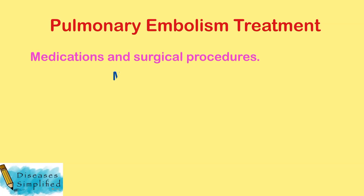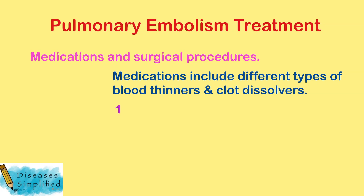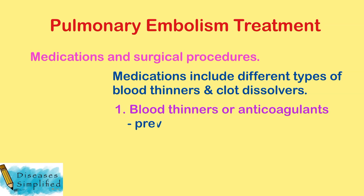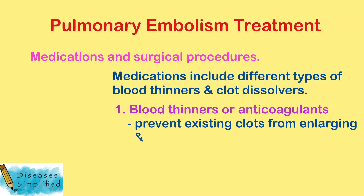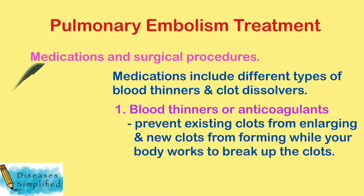How are blood clots in the lungs treated? Medications include different types of blood thinners and clot dissolvers. Blood thinners or anticoagulants prevent existing clots from enlarging and new clots from forming, while your body works to break up the clots.